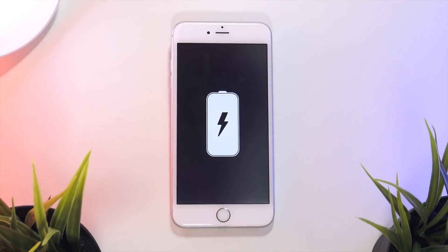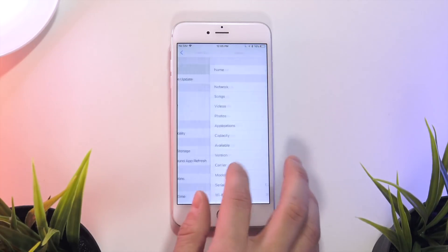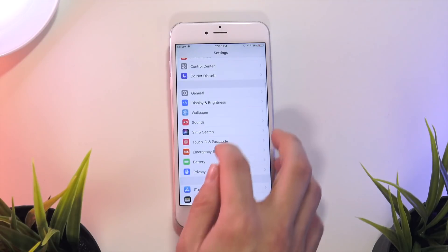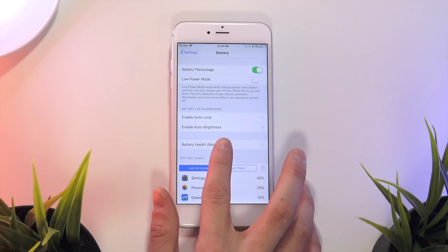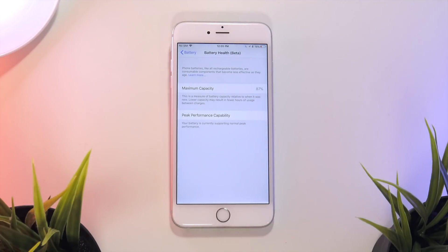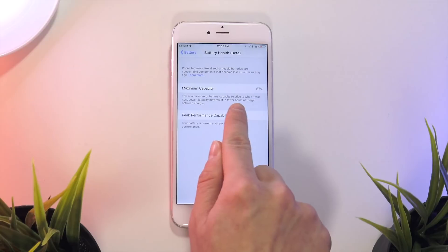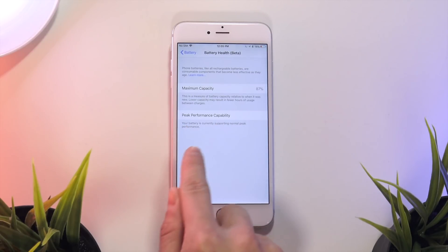If we take a look in the Settings app and navigate to Battery, under that section we now have a Battery Health beta tag. If we navigate into that, you can see that it displays the maximum capacity. My iPhone 6s Plus is currently at 87%, and it says this is a measure of battery capacity relative to when it was new — lower capacity may result in fewer hours of usage between charges.